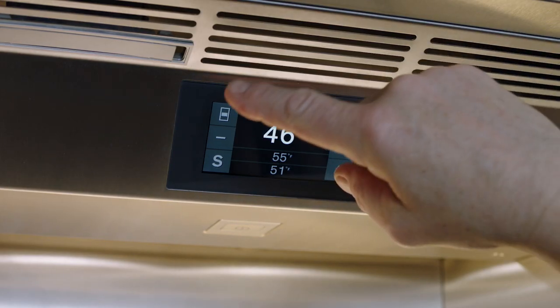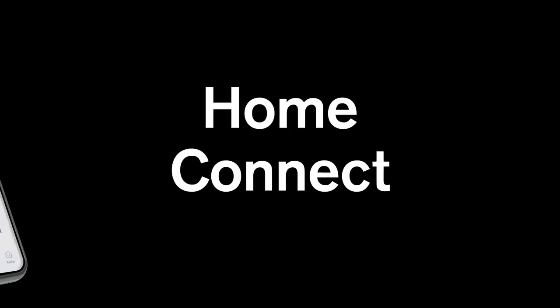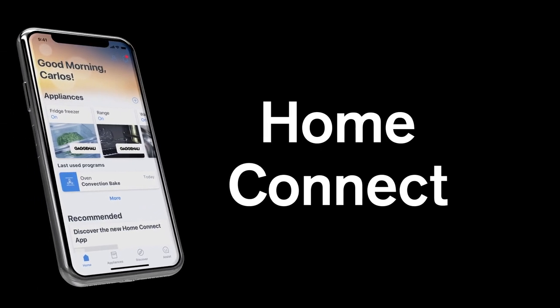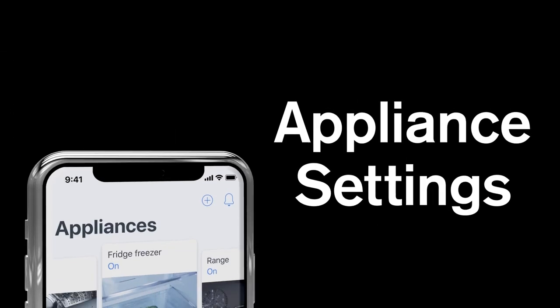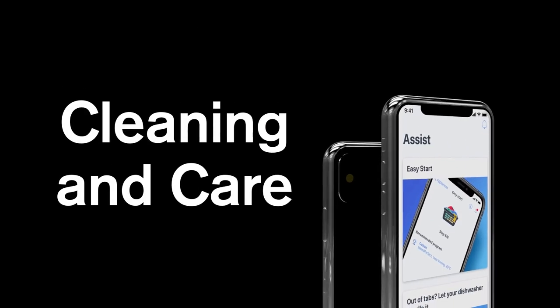Use the interior display to control cooling settings in each climate zone. Keep the kitchen at the heart of your home with Home Connect, where you can easily access user manuals, adjust your appliance settings, and communicate with customer service. It also includes tips on cleaning and care.